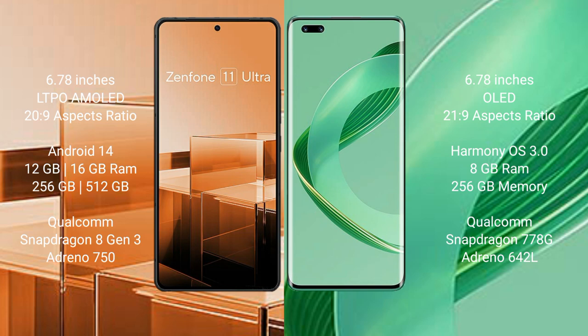The Huawei Nova 11 Pro comes with a 6.78-inch OLED display with a 21:9 aspect ratio. The Asus Zenfone 11 Ultra runs on the Android 14 operating system.